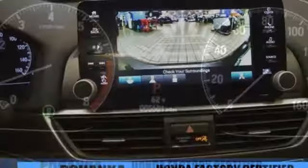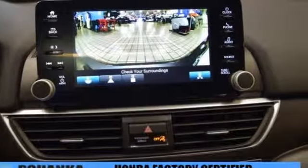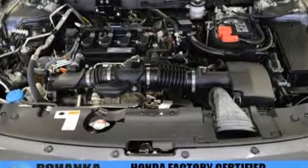Power sliding and tilting sunroof, gas pressurized shocks, and intercooled turbo inline four-cylinder engine.